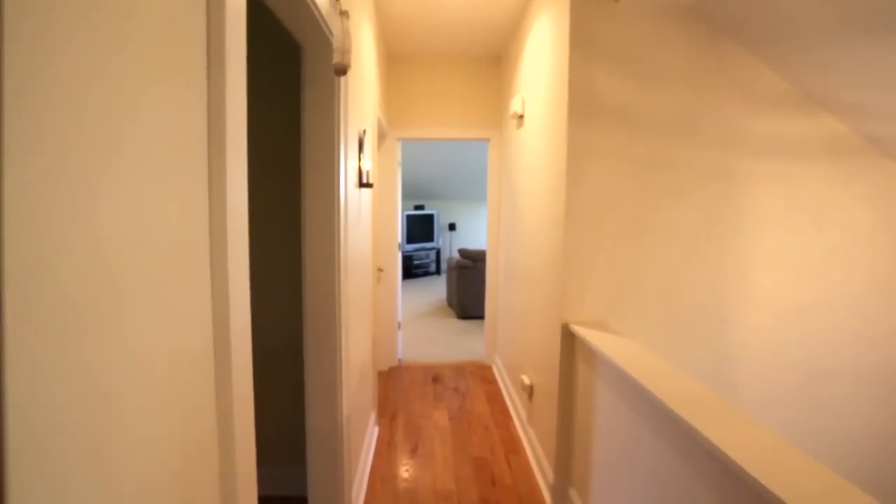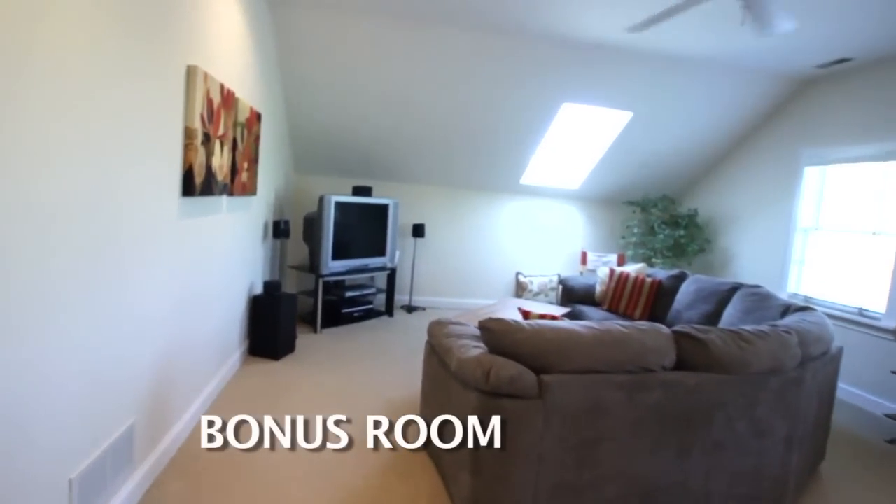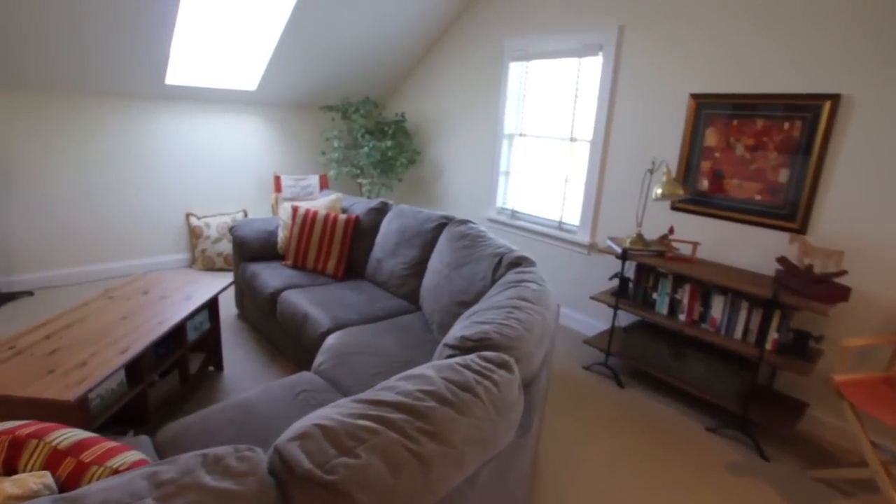The bonus room is an oversized bonus room with Berber tweed carpet, ceiling fan, skylight, and recessed lighting.